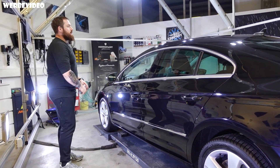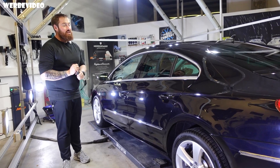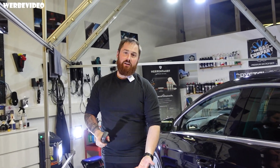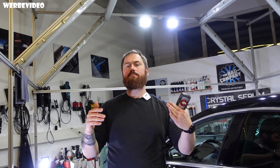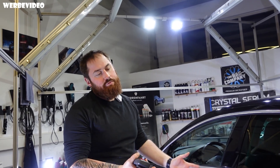Wenn man jetzt einen Meter weggeht und sich das Auto in der Gänze anguckt, sieht es wieder wirklich schön aus. Alle Kratzer gingen nicht raus – es wäre einfach nicht mehr im Kostenrahmen drin gewesen. Bisher eine schöne Nummer. Schreibt in die Kommentare, wie ihr das Video fandet und was ihr von einer Verkaufsaufbereitung haltet. Wir haben uns für die Sonax Cut & Finish entschieden – sie macht ein bisschen das bessere Finish als eine X 0505 und man kann sie rotativ und exzentrisch fahren. Für One-Step-Geschichten ist es der ideale Kompromiss aus Cut und Glanz.